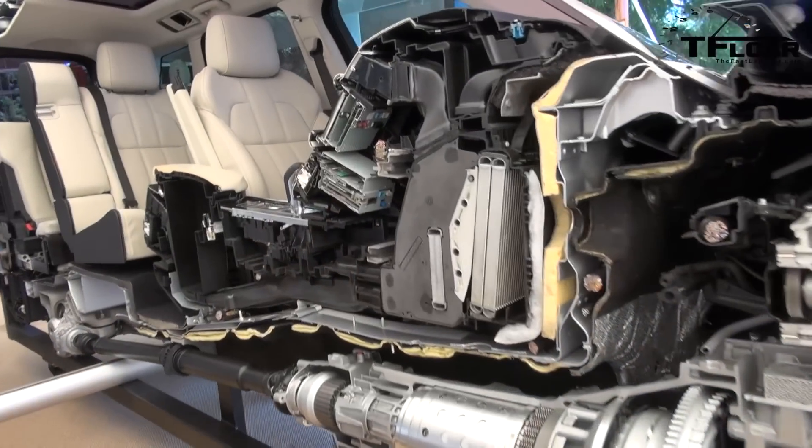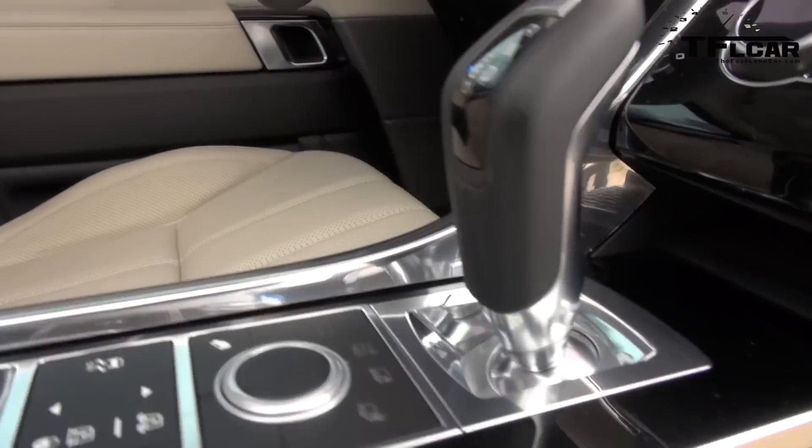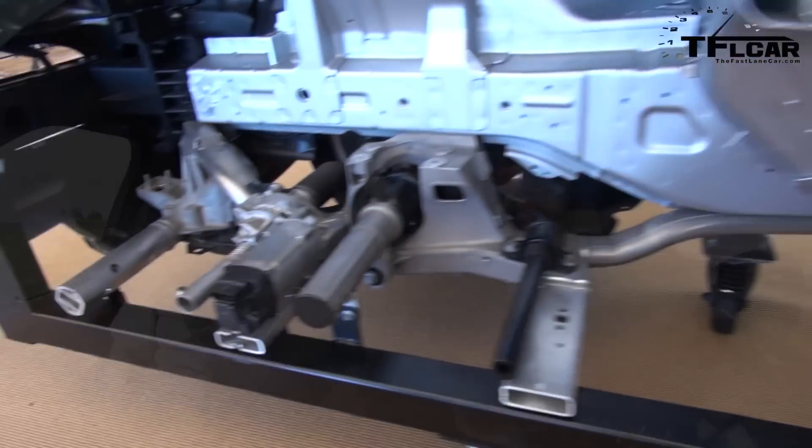So you're the guy in charge of this brand-new 2014 Range Rover Sport. What makes it better than the outgoing model? Well, it's a brand-new car — everything's new. It saved a huge amount of weight by making it out of aluminum.